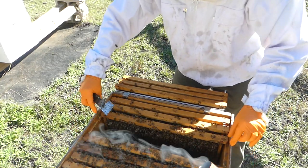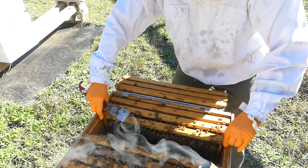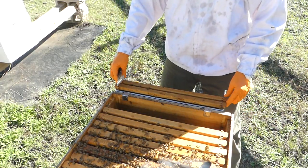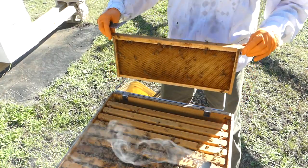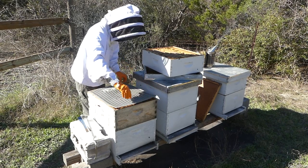I don't feel the need to put anything else on today. The bottom box — I'm just going to assume they have a good brood nest going on down there. We'll check it again in a couple weeks. Right now I just don't think it's necessary to disrupt them that much.